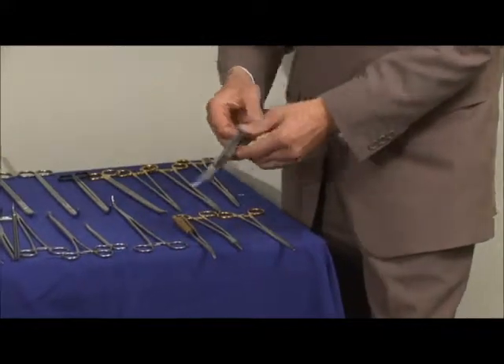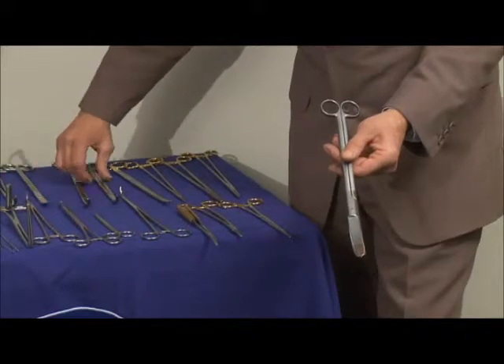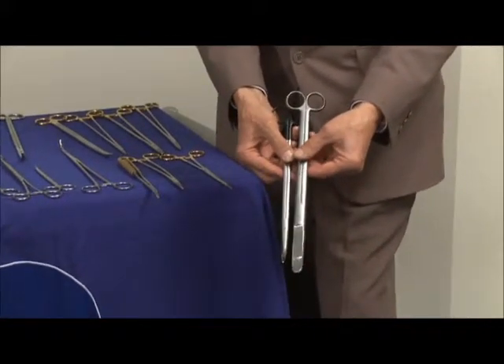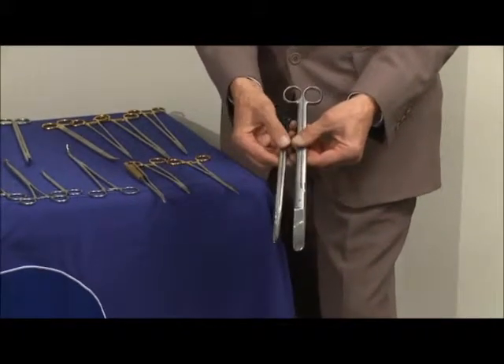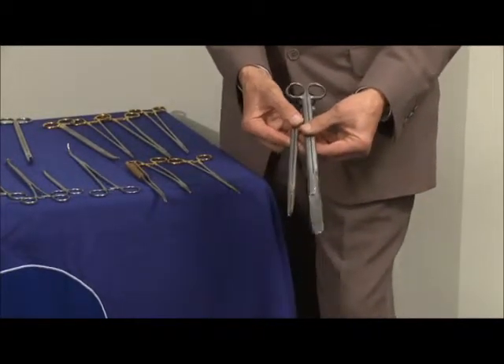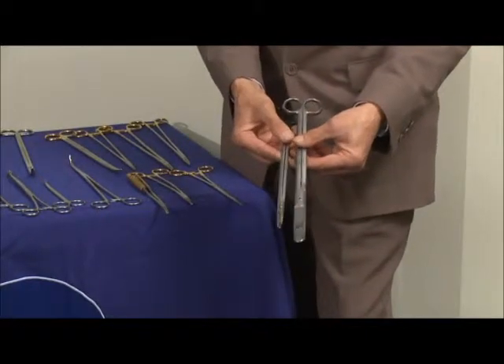We could do heavier scissors like the Golliger scissor — you can see the difference between that scissor and that scissor, the difference in weights. It's surgeon's preference. The Golliger scissor has been around many, many years and it's obviously named after the chap that actually invented them, which was Mr. Golliger back in the 1930s I understand.